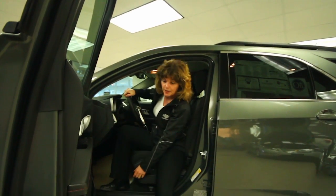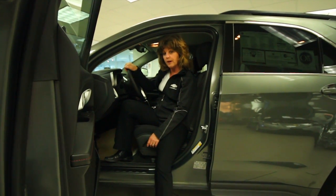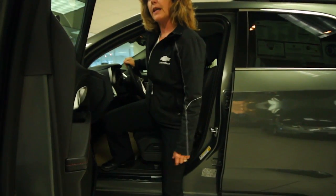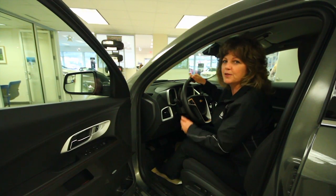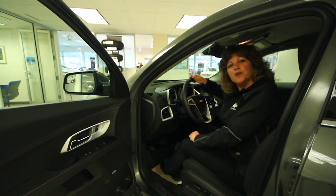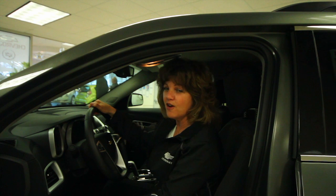Most people love the entry height of the Equinox so they're not getting down into a low car or struggling to get out — this is so easy for in and out. There are so many other things to tell you about this wonderful vehicle. We hope that you'll come in and let's go for a drive. I hope you've enjoyed this — I know I have. They call me your Chevy girl, and I hope you will too. Thank you.